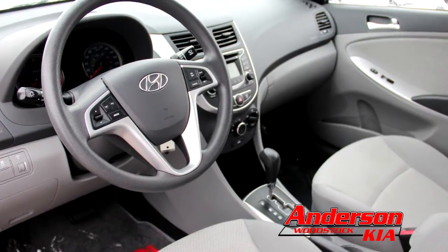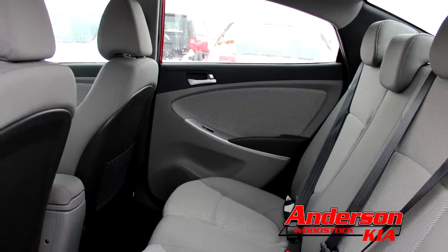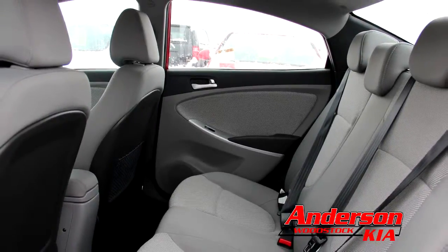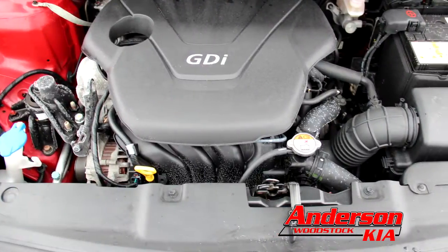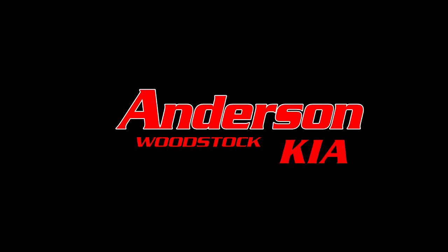Power windows, power locks, air, tilt and cruise top a list of features that you must have. For more information on Anderson Kia's 2012 Hyundai Accent, visit andersonkia.ca.